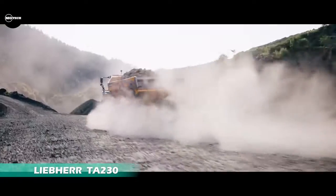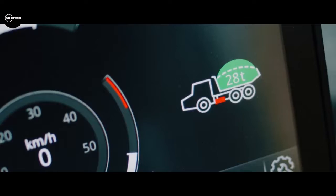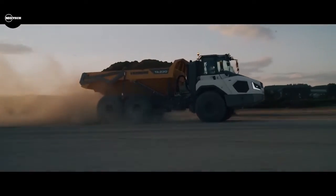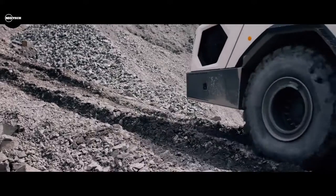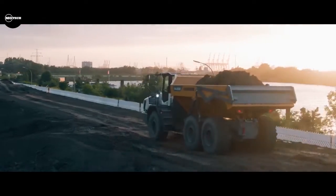The Liebherr TIA 230 is an articulated dump truck manufactured by Liebherr, a German-Swiss multinational equipment manufacturer. The TIA 230 has been developed for rugged off-road use. Its efficient drivetrain, permanent 6x6 all-wheel drive, reliable traction control, and solid axle mounts enable this Liebherr dump truck to tackle any terrain. The manufacturer claims the TIA 230 is not just powerful, robust, and efficient, but also has a machine body designed for easy maintenance. It is powered by a 360-horsepower engine.